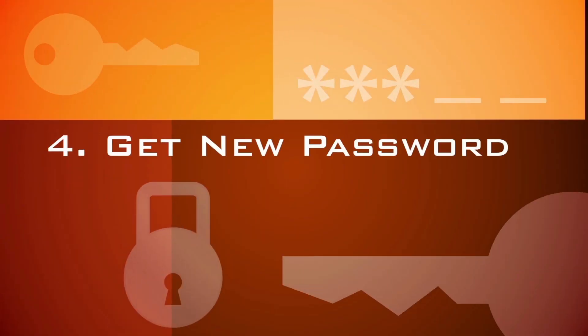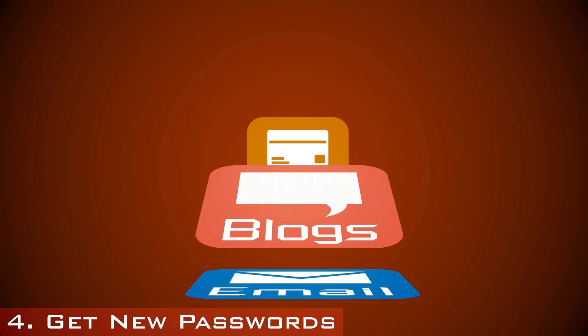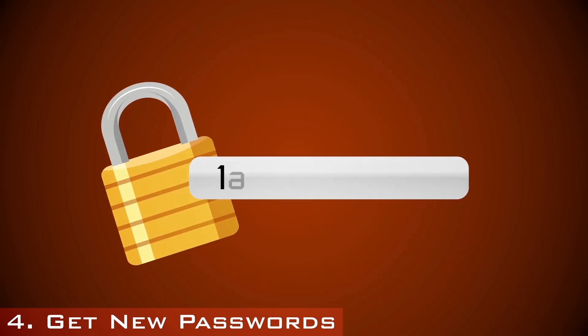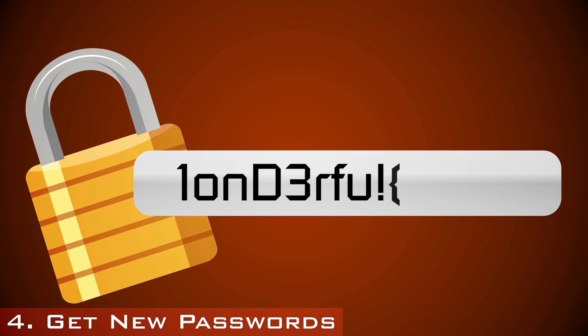Once your computer is back to normal, change the passwords you've been using for your bank accounts, your email accounts, and all your other important accounts. The safest route is to choose and use passwords that have upper and lowercase letters, as well as numbers and symbols.